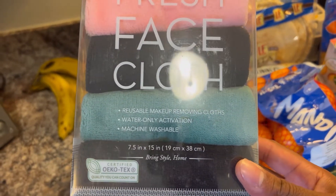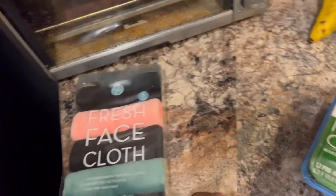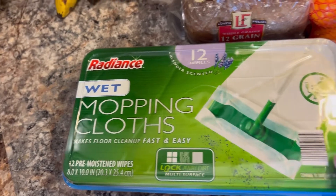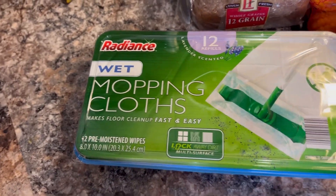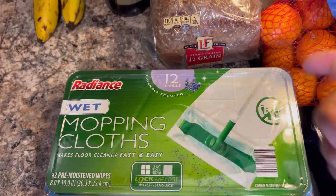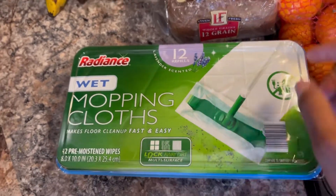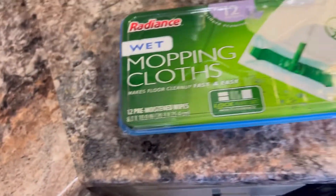I forgot how much it cost but it was a good price, so check your local Aldi — they might have them. These are the best things since sliced bread. I've never used these growing up, but you just pop it open, put the little mop on it, it folds right over and locks into place. Super fast and easy to use and it comes with 12.